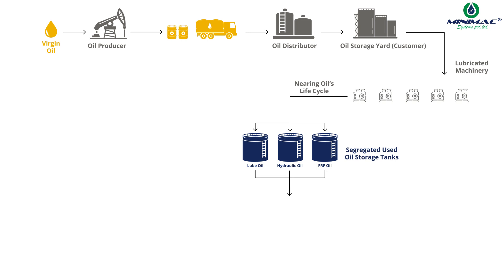Waste oil, a blend of various used oils, is stored in a separate tank.